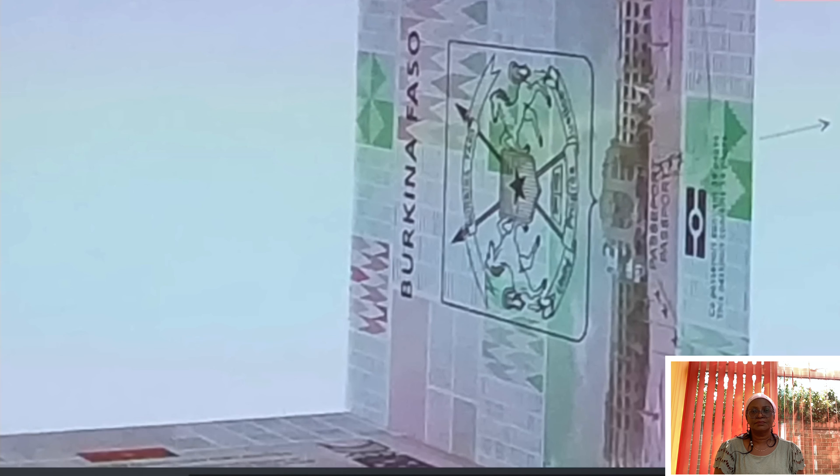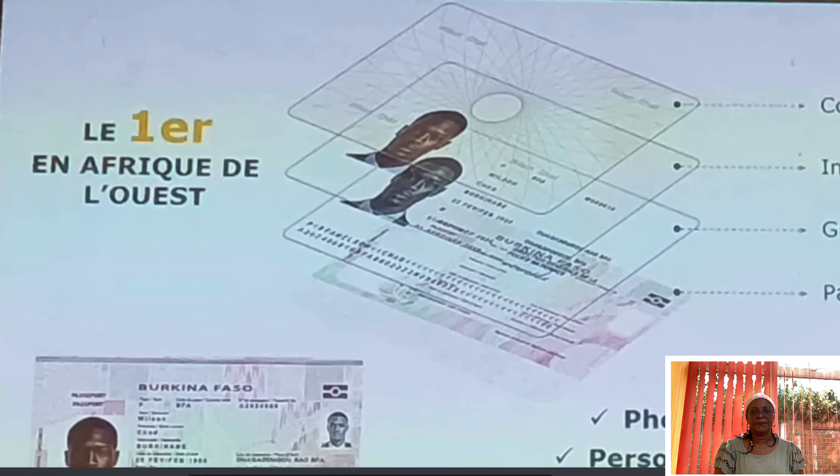A real-time monitoring system for the passport production and issuance process enables citizens to track the progress of their applications and authorities to ensure transparent management. Enhanced security through stringent controls and biometric authentication mechanisms reduce the risk of fraud and identity theft, while guaranteeing greater protection for citizens' personal data.